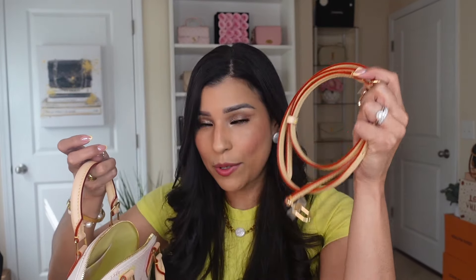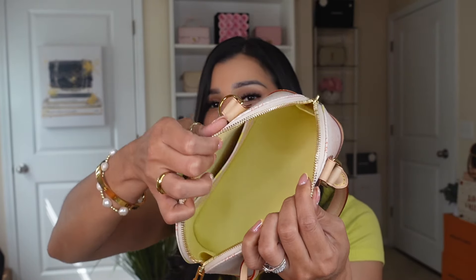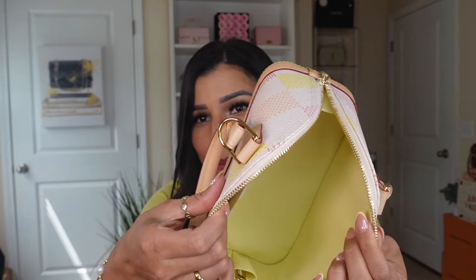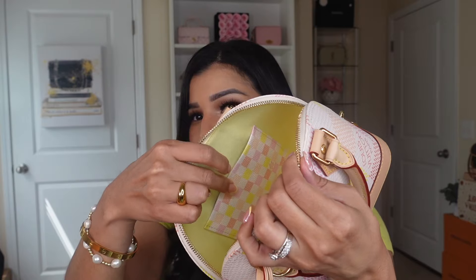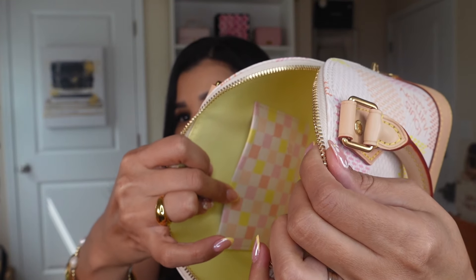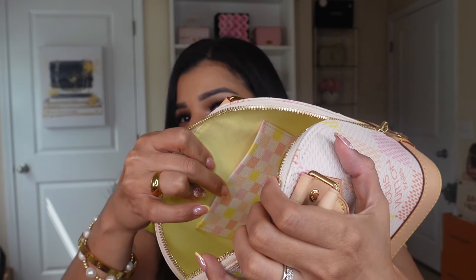Now I'm going to show you the interior. I have the lock here — I'm not sure if I'll use it for decoration on this bag. I also have the strap, which I'll show in a minute. Look how gorgeous this interior is — it's really pretty. I'm going to get an organizer for this handbag because the interior lining is very light. There's a small pocket here, and the canvas pattern in the pocket has smaller squares than the main canvas — it's really cute.